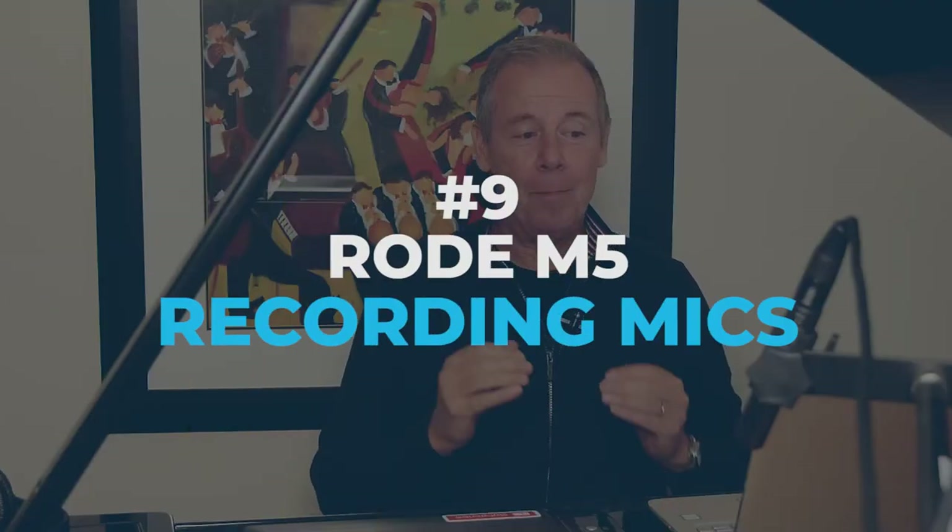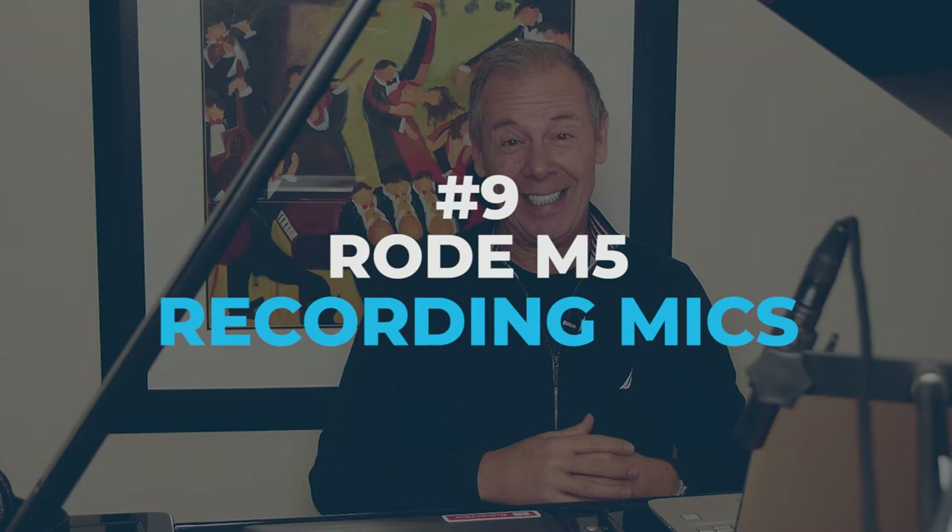Number nine is recording microphones — the Rode M5 matched pair cardioid condenser microphones. I own a pair of these; in fact, the piano you just heard was recorded using those microphones. They are very versatile, ultra dynamic range, super soft, and they connect to pretty much any system. The jazz musician in your life wants to record at some point, and for home recordings, it's a fantastic deal at around $194 on Amazon.